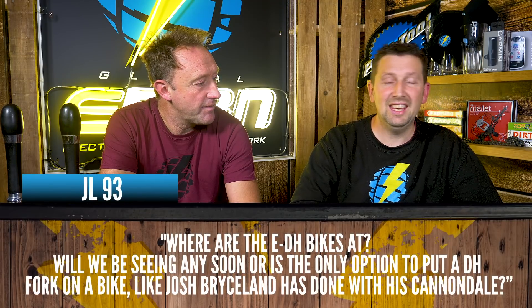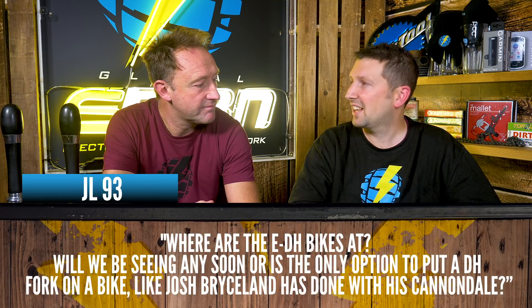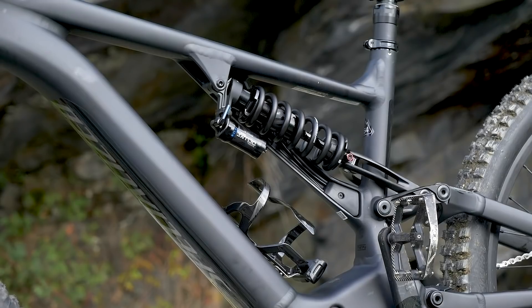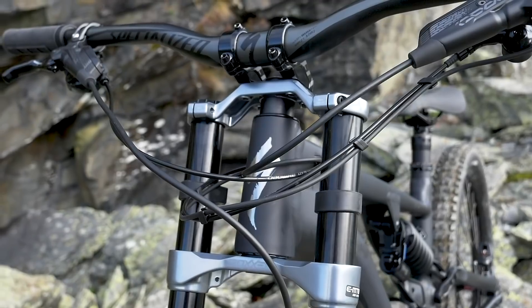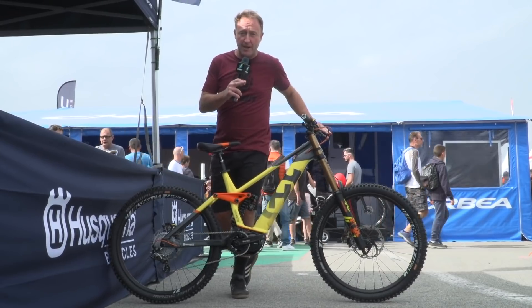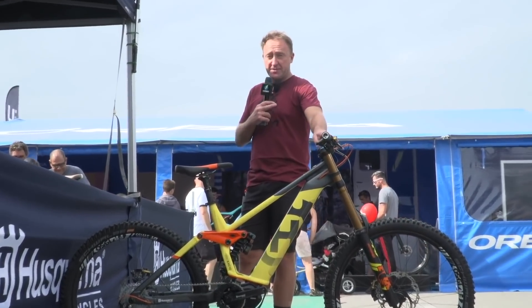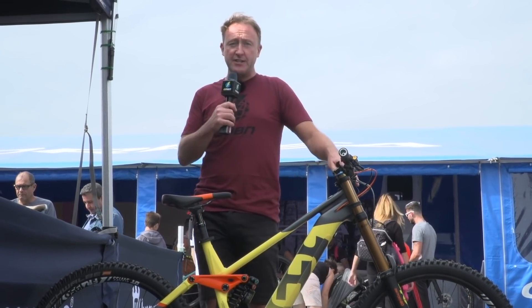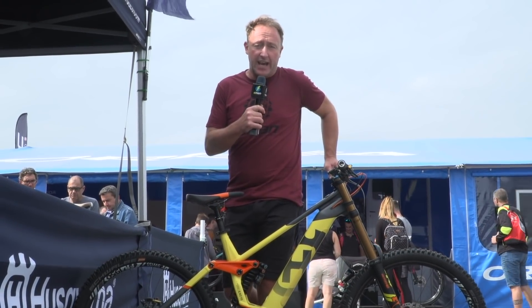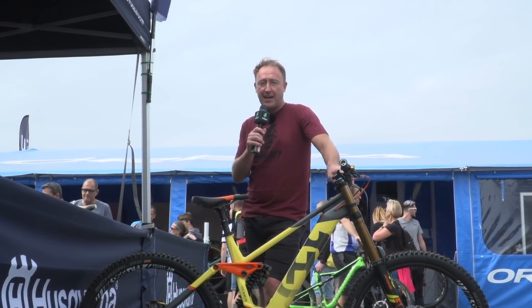JL93 asks: "Where are the e-downhill bikes at? Will we be seeing any soon, or is there any option to put a downhill fork on a bike like Josh Brysland has done on his Cannondale?" Specialized have just released the new Kenevo, and we've done a whole feature on long-travel e-mountain bikes. An e-downhill or e-long-travel bike is a certain breed — it could substitute for an uplift truck in the mountains, with its use primarily in gravity-style riding.